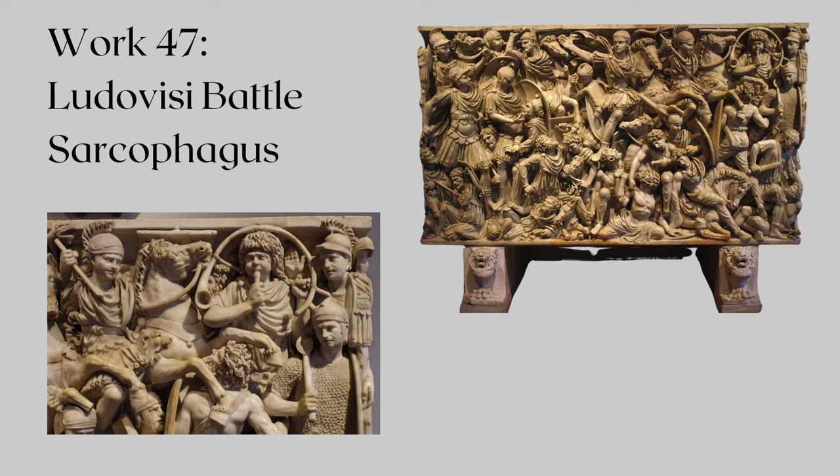Scholars have debated whether it depicts a specific historical event or a mythological battle. Some theories suggest it might be a scene from the Trojan War, or a historical battle between the Romans and the Goths. Today, the Ludovici Battle Sarcophagus is housed in the Palazzo Altemps, a section of the National Roman Museum, where visitors can admire the detailed carvings and appreciate the artistry of ancient Roman sculpture.